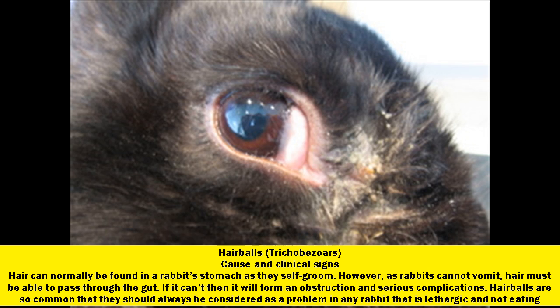Hair balls, or trichobezoars. Cause and clinical signs: hair can normally be found in a rabbit's stomach as they self-groom. However, as rabbits cannot vomit, hair must be able to pass through the gut. If it can't, then it will form an obstruction and serious complications. Hair balls are so common that they should always be considered as a problem in any rabbit that is lethargic and not eating.